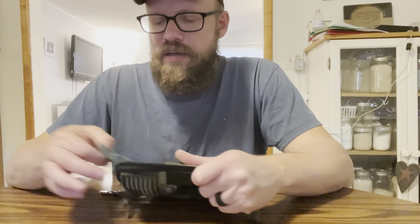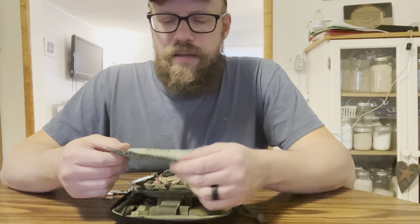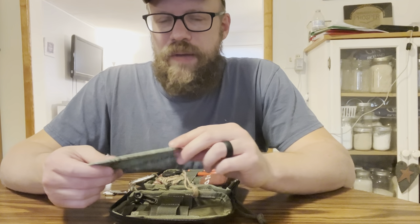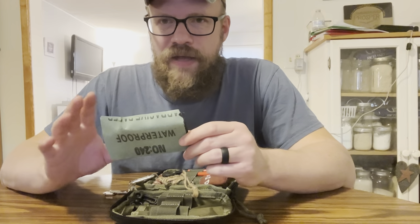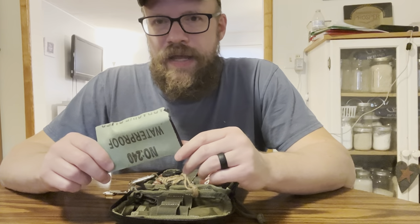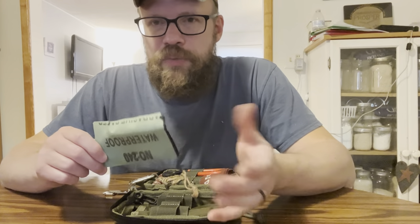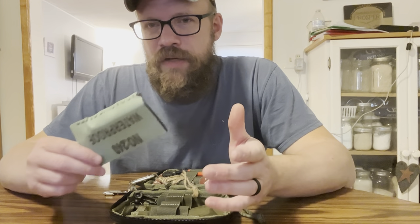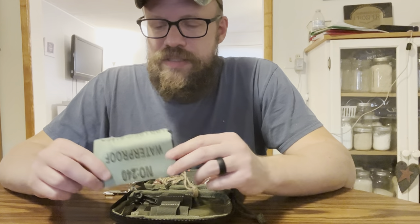I do have in the back here some wet and dry sandpaper. This stuff can come in so handy sometimes. I really would rather have some emery cloth but I just can't find it anywhere in a big piece. If you ever have like a grounding issue with trailer lights or wiring in a vehicle or something, oftentimes just cleaning off a couple of terminals may fix it.